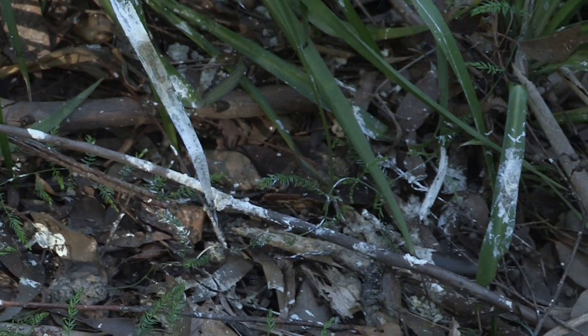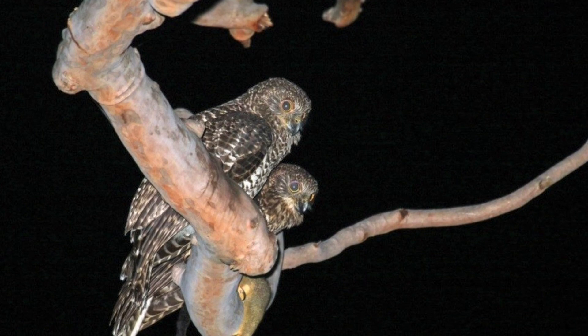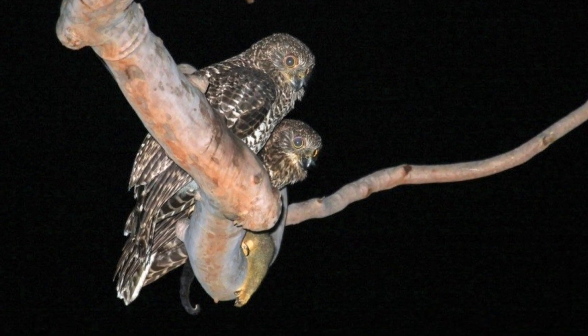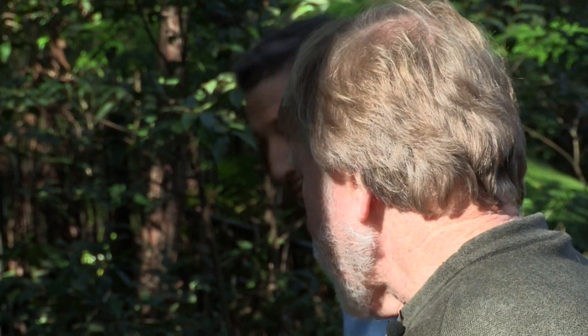Chris, what are we really looking at here? Well, overhead here we've got a big old open branch, so it suggests that this is the handover branch, where the male will call the female across and hand over the possum.